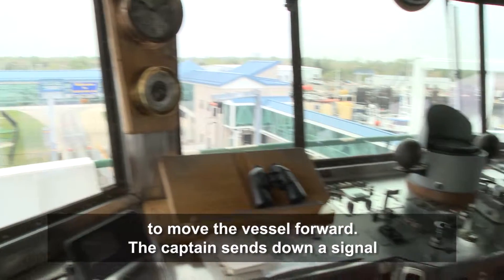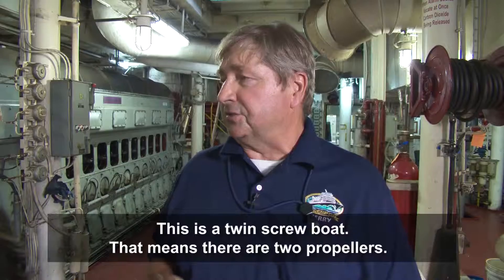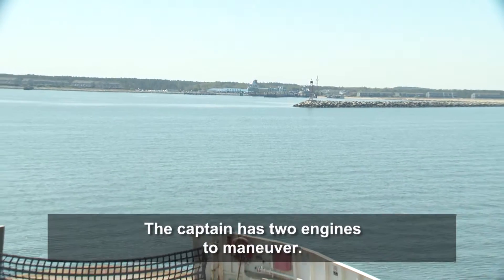The captain sends down a signal for which way he wants the engines to operate. This is a twin screw boat — considered twin screw — which means there are two propellers. So the captain has two engines to maneuver.